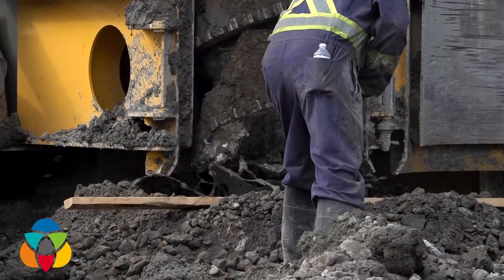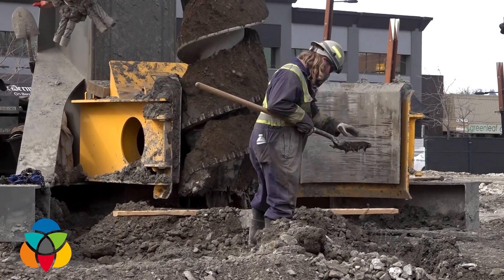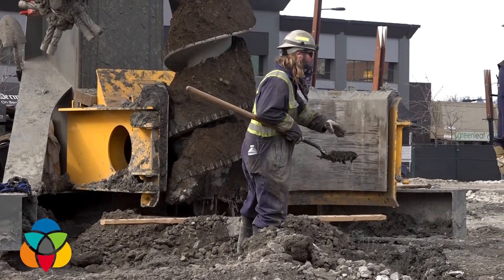It needs to be deep in part because of the unique kind of ground we have here in Kelowna — it's pretty mucky. Downtown here we're dealing with groundwater issues and we're close to the lake.